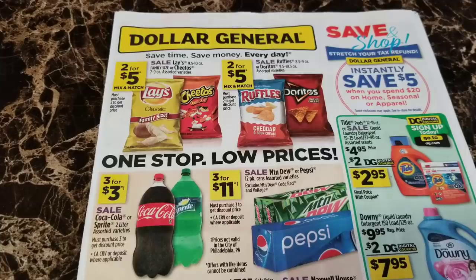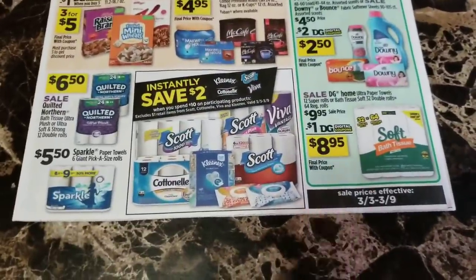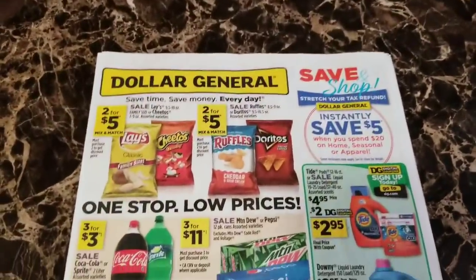Hey guys, it's Alicia Savings and I'm back with another video. I know that we've got the clearance event starting tomorrow Friday March the first through Sunday March the third, but I decided that I was going to go ahead and bring you guys the new ad preview because this new ad does start on March the third.